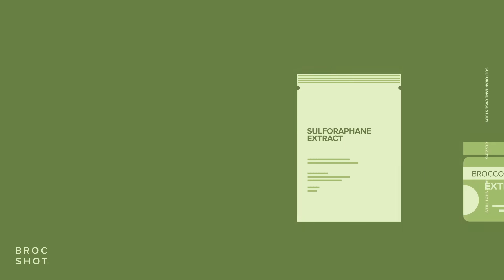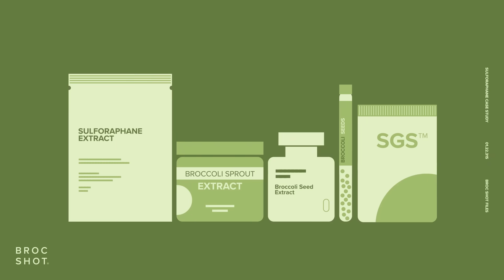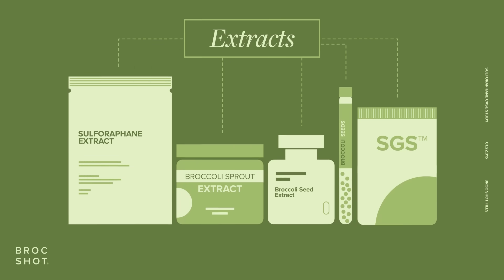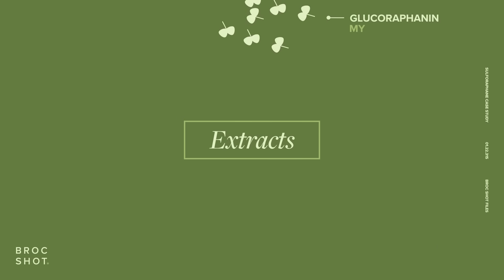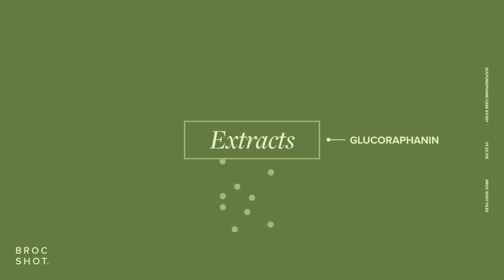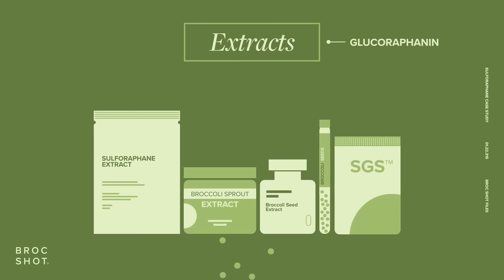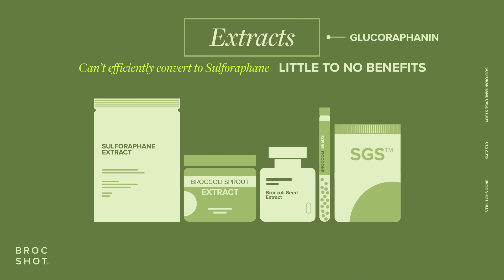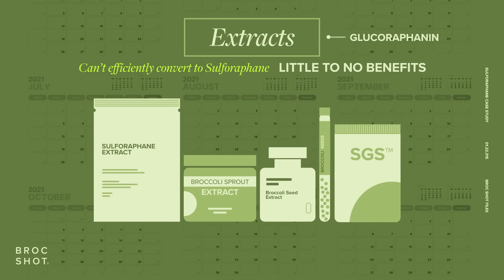You've been seeing a few products on the market that say sulforaphane extract, broccoli seeds, broccoli seed extract, broccoli sprout extract, and even SGS. Most of these products are extracts. Extracts are processed in a way that the morosinase enzyme has been deactivated, leaving only the glucoraphanin. These products can't efficiently convert to sulforaphane, meaning little to no benefits or milder benefits over a much longer period of time.